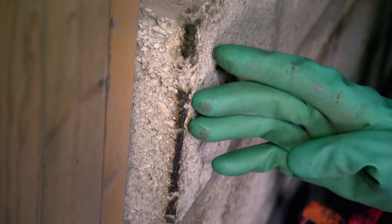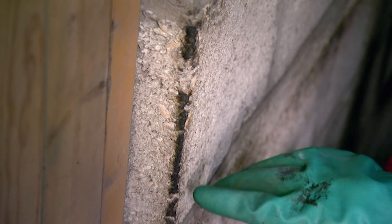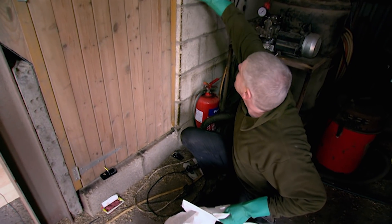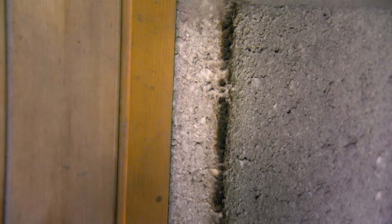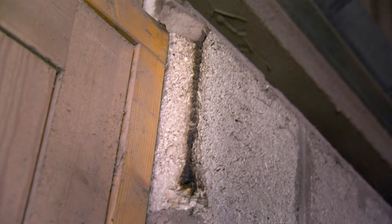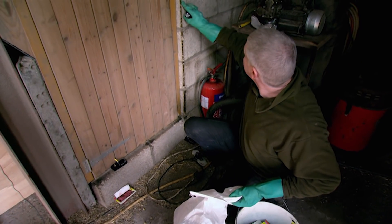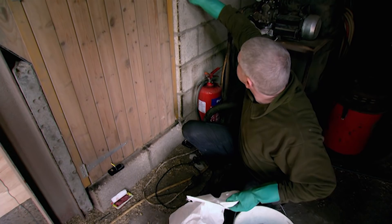You see these black marks here — it may not be obvious but to Dave it's quite clear what's been going on. That's where the mice run up the corner and over time the grease comes off their fur and the dirt, and you get these black marks where they travel all the time. This is a motorway — an M1 for mice. People don't realise how easy it is for mice to climb walls; to a mouse it's like a staircase.